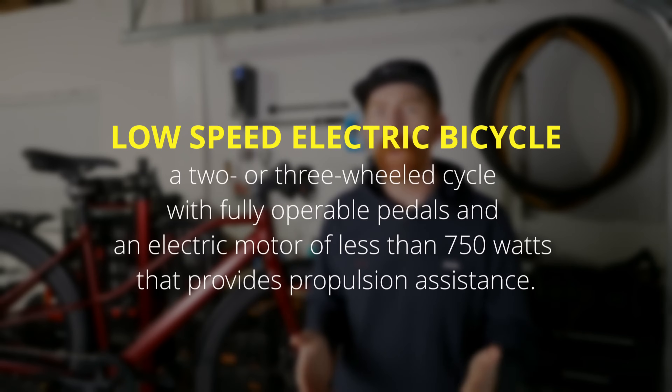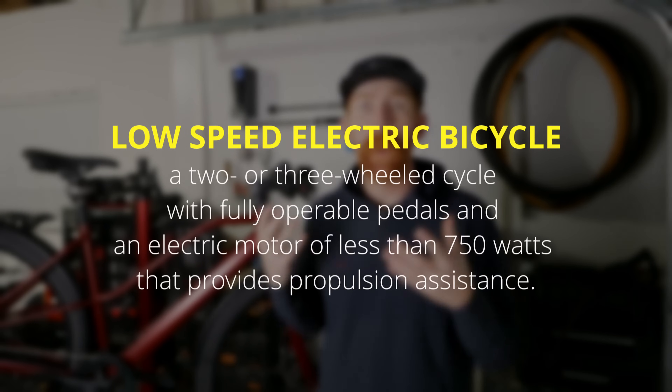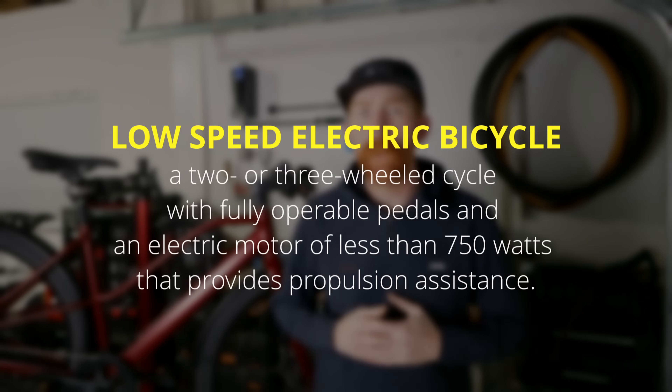Before we jump into what each classification of electric bike means, what is an electric bike? According to the US vehicle code, an electric bike is a bicycle that has functioning pedals and an electric motor less than 750 watts. Now, you've probably come across at least one electric bike with a motor that's larger than a thousand watts. Although those do exist, they do not fall under the three-tier classes of e-bike classification, so you'll have to do your own research to find out where you are legally allowed to ride those.